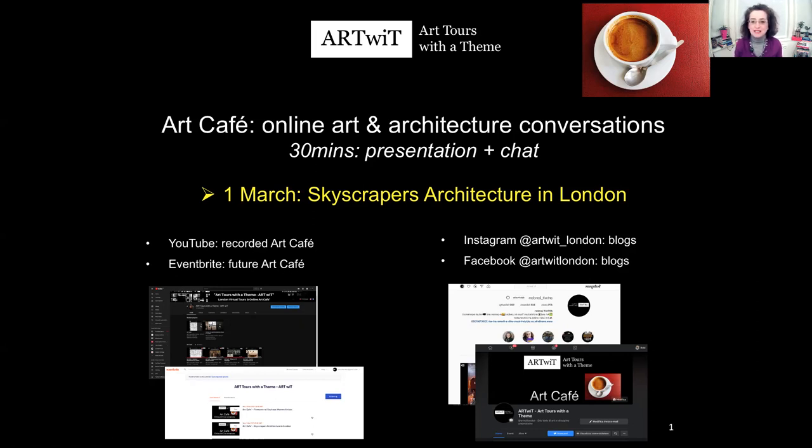Please put yourself on mute, and if you can, please also close your video, because that allows for bigger bandwidth and better quality of what you see. Today we are going to talk about skyscrapers architecture in London. If you missed past talks, please go to my YouTube channel where you can see the recordings.